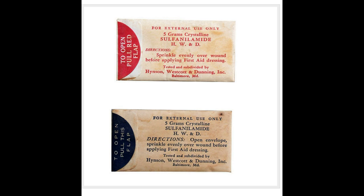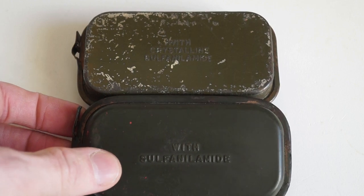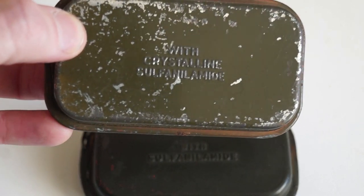By the fall of 1941, it had been realised that in order to effectively administer first aid, frontline troops needed to be issued with sulfamide to protect against infection. As a result, 5g sulfamide shaker envelopes began to be introduced into the first aid packets. In order to identify those packets which now contained sulfamide, the US government began to imprint many of the first aid packet tins on the reverse with the caption 'with sulfamide'.